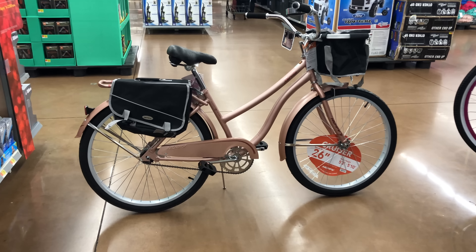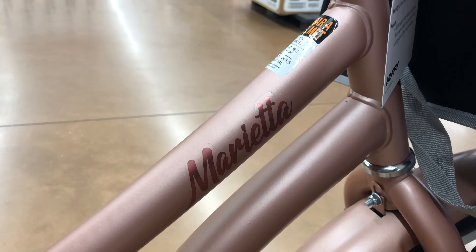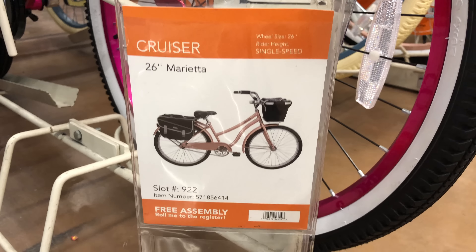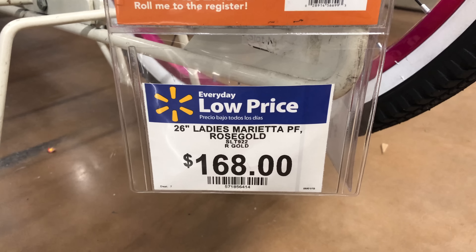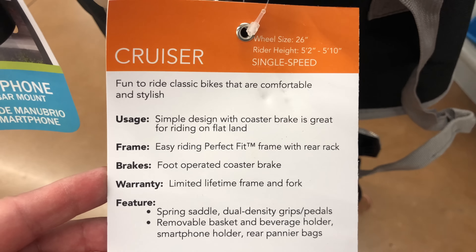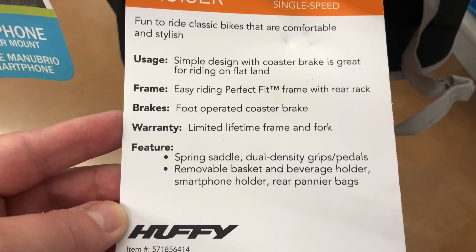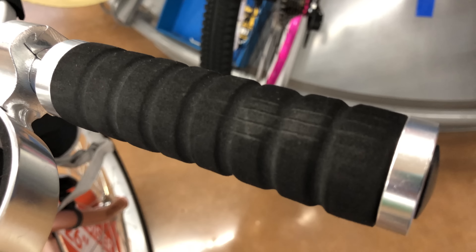I've never seen this model before. It's a women's cruiser bike from Huffy called the Marietta. According to the price tag, the Marietta is $168 — a few more dollars than a standard Cranbrook — but the Marietta comes with lots of add-ons like rear pannier bags, a front basket, a rear rack, and dual density grips, which apparently is a fancy way of saying foam lock-on grips.